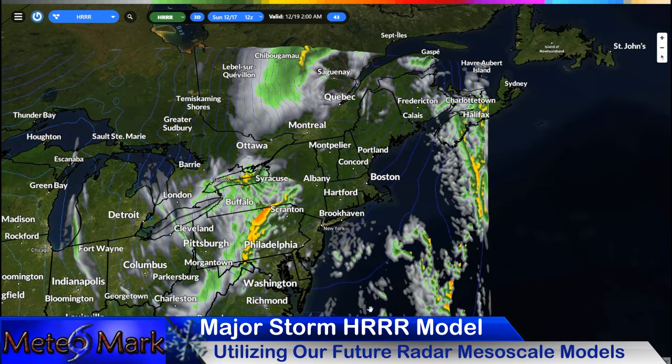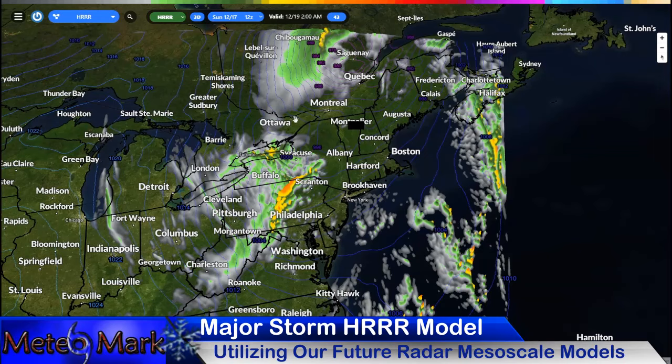There's some convective-type precipitation here, and this could be in the form of a mixture of heavy rain and snow on the backside of the system as well.